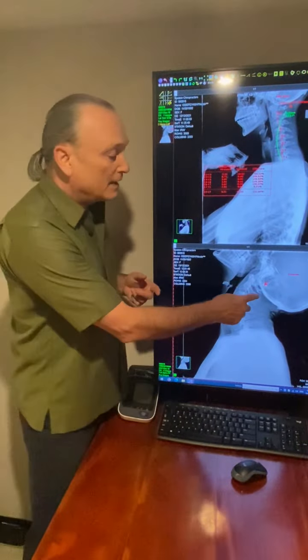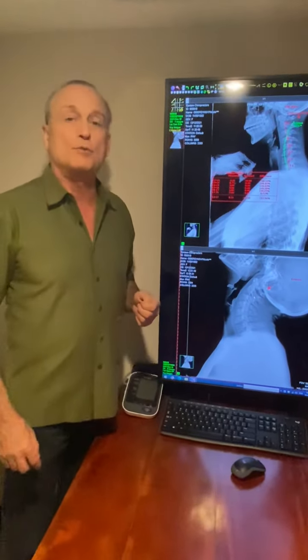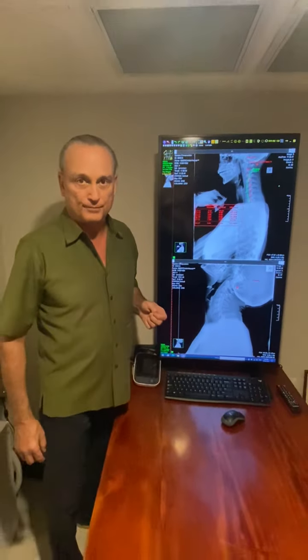Corrective care can help stabilize that area, getting a better curve in the neck. And this is what we do as chiropractors — we fix spines. Thank you.